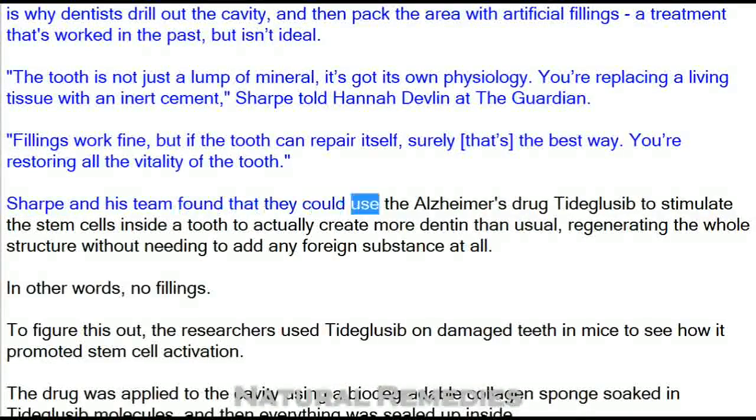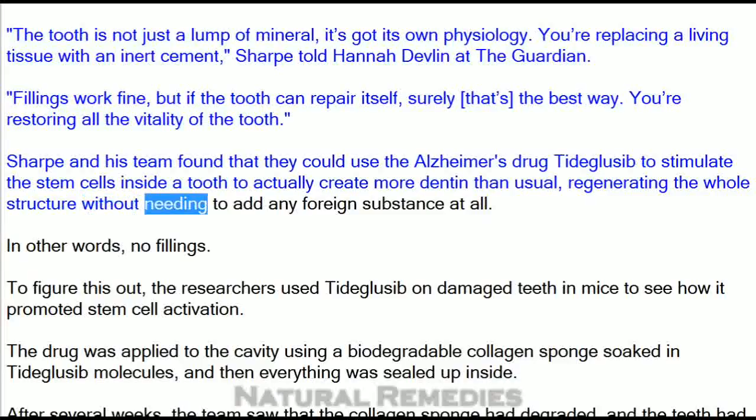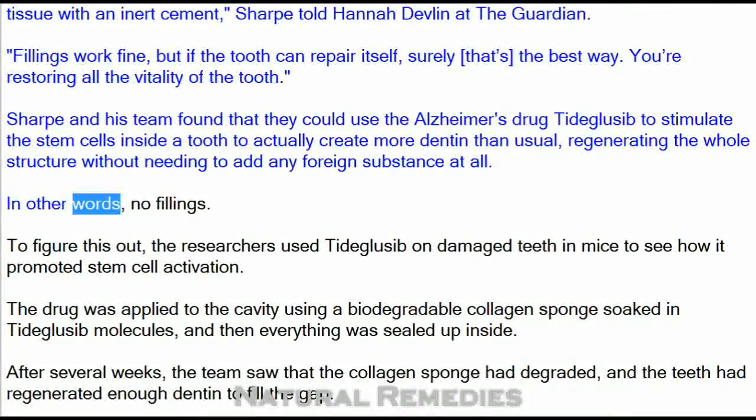Sharp and his team found that they could use the Alzheimer's drug Tidegluzib to stimulate the stem cells inside a tooth to actually create more dentin than usual, regenerating the whole structure without needing to add any foreign substance at all — in other words, no fillings.